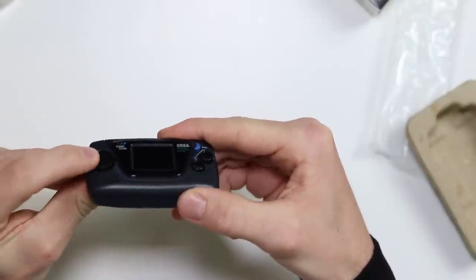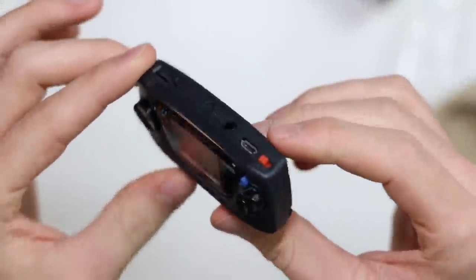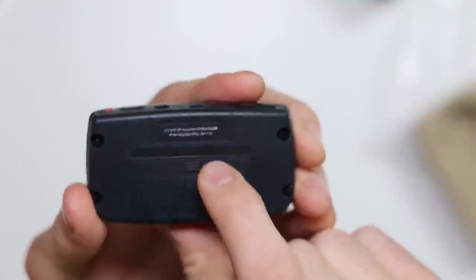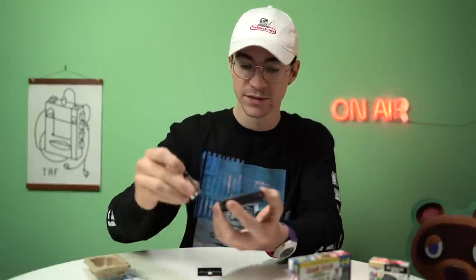I don't know how the buttons are going to feel. The D-pad feels pretty awful, actually — it doesn't really feel like anything's actually happening. The one and two buttons aren't that bad, in fairness. It is a really nice looking device. There's a sort of fake cartridge in there on the back, and then the battery cover for the two AAAs — for goodness sake.